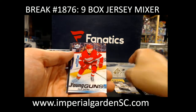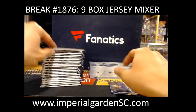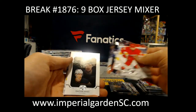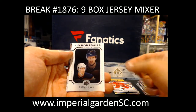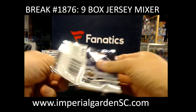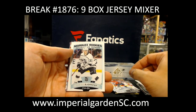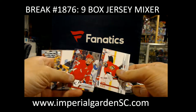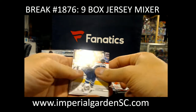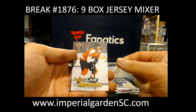We've got Young Guns Philip Zidina for the Red Wings. Portraits Gaetan Haas for the Oil. Young Guns Canvas Philip Myers for Philly, going to Mark Helium.